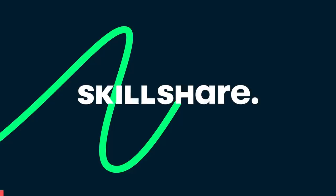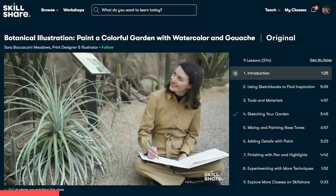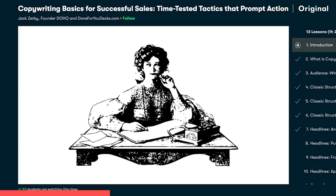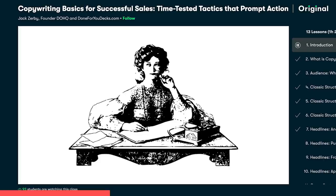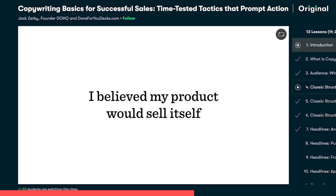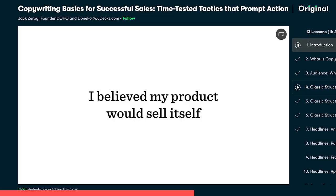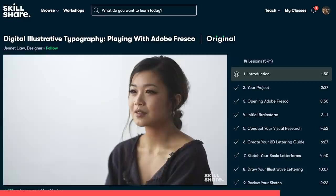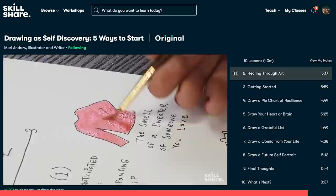Skillshare is an online learning community with thousands of inspiring classes for creators, workers — literally anything you can think of is on there. You can explore new skills and learn more about passions you already have. I've been using Skillshare for a while now, both for creative things and in my everyday work. I came across a class by Jack Zerbe about copywriting called 'Copywriting Basics for Successful Sales', and I learned so much about the basic principles of copywriting, which is something I have to do for my job. Skillshare is curated specifically for learning — no ads — and they're always launching new and premium classes so you can stay focused. The first 1000 of my subscribers to click the link in the description will get a one month free trial of Skillshare. Thank you to Skillshare for sponsoring this video.